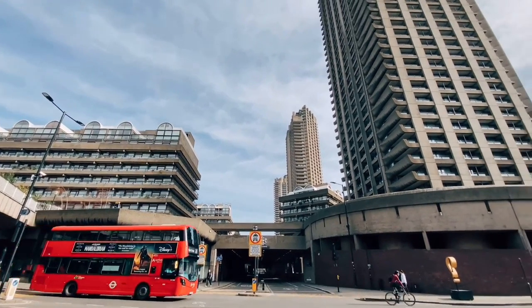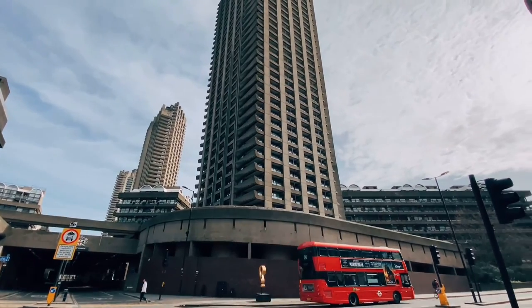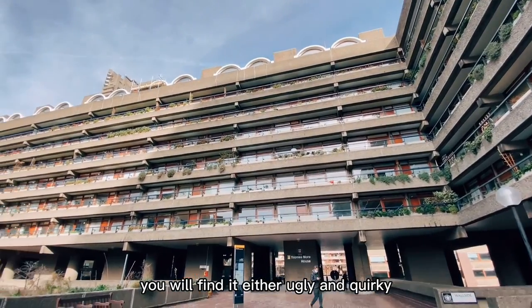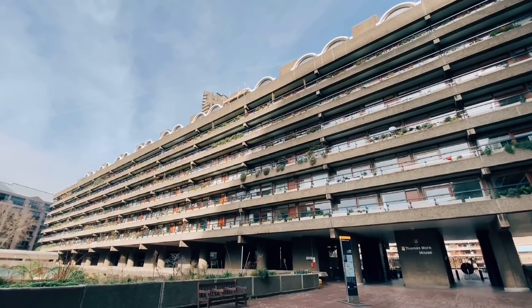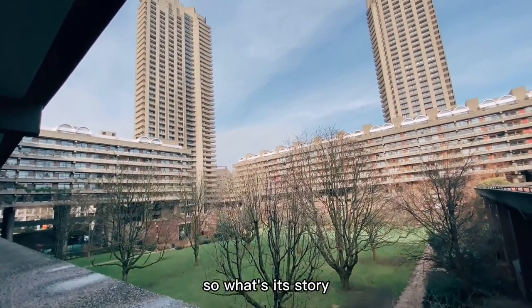Hi, this is Erica. Today I'm going to show you the most unique residential buildings in London, the Barbican Estate. You will find it either ugly and quirky or beautiful and genuine. You will either love it or hate it. So what's the story?